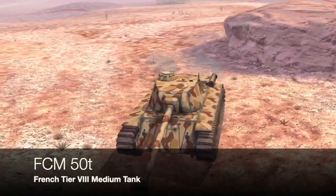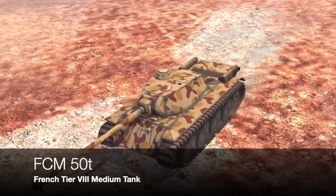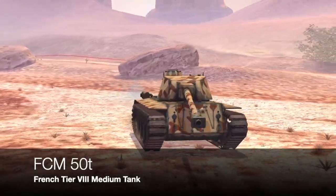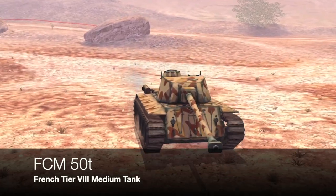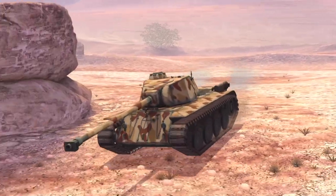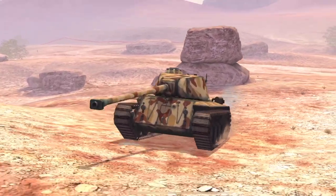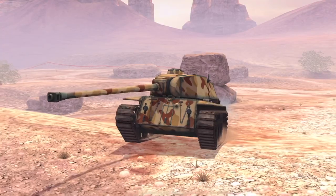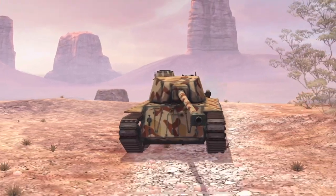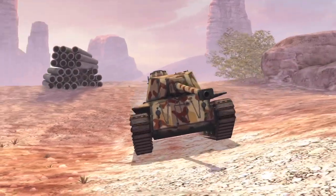Next we have another purely fake tank, although to be fair this one was at least considered. This tank came about as a potential replacement to the ARL 44. Basically what they wanted to do was design a tank that resembled a Panther tank chassis and have a Tiger II turret on top, and they came up with this. The thing is, it was only ever a drawing board tank — and when I say drawing board, I mean a sketch, a thought, nothing more than that. This tank never got into the blueprint stage; it was merely an idea.